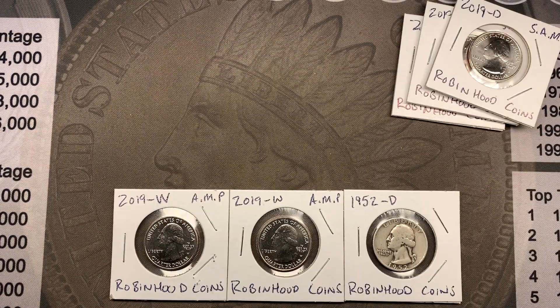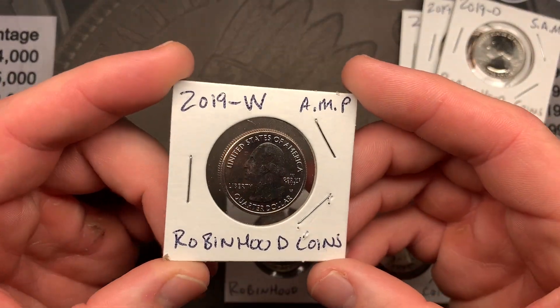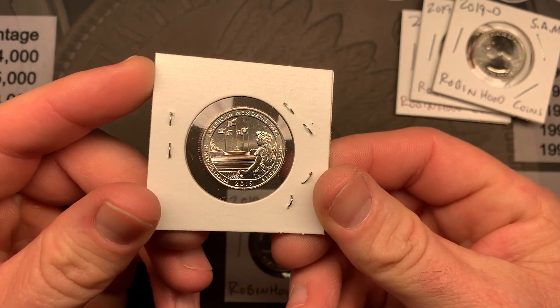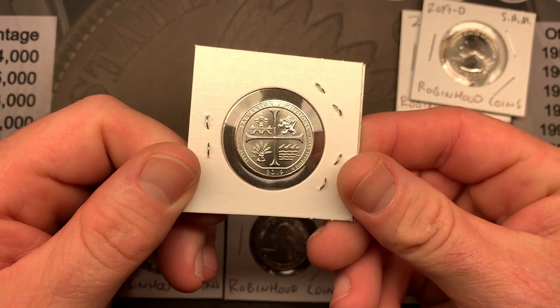Finally, on October 7th we posted a quarter hunt where we hunted two boxes of quarters. One box was almost full of brand new AMPs. They also had seven customer wrapped rolls which was awesome, and then another box that had mostly circulated coins and just some random W's thrown in there. That was a really fun hunt, and we are going to have actually three winners from that hunt. Three different people that commented on that video are each going to win. The first person we pick is going to win a West Point 2019 American Memorial Park quarter.